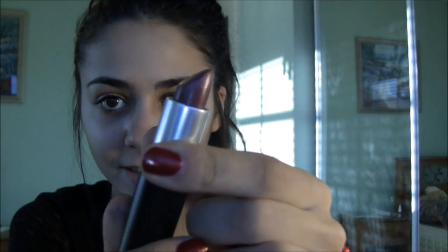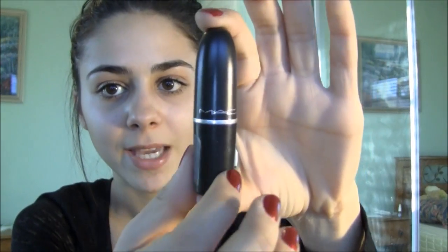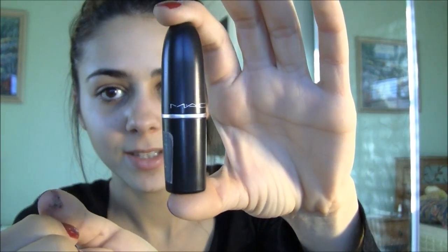I also really like this MAC lipstick, which is Party Line. I have used this lipstick constantly. I feel like it's the perfect color against my skin tone and it really does bring out the rest of the makeup when I apply just this lipstick. So this is again by MAC. Those are the top two lip products.